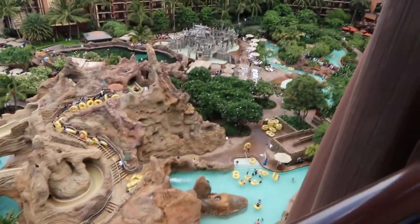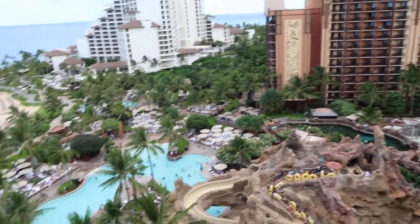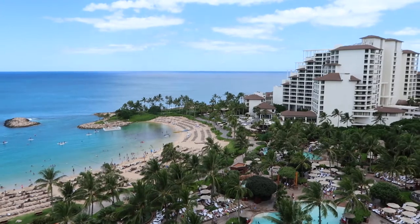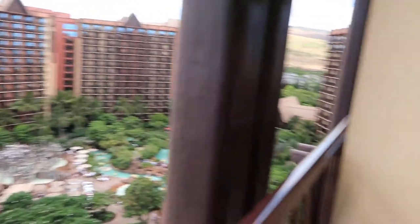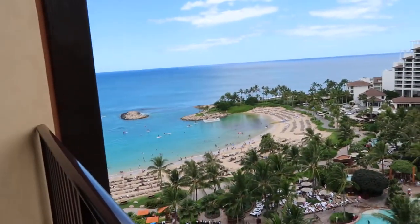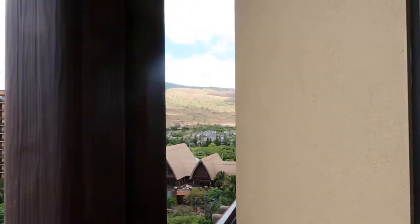You can also see the lazy river, the kids' area, the reef where you can snorkel, the regular pool, a restaurant, the beach, and the ocean. The room is up high so it has really good panoramic views — from the ocean all the way to the mountains behind us.